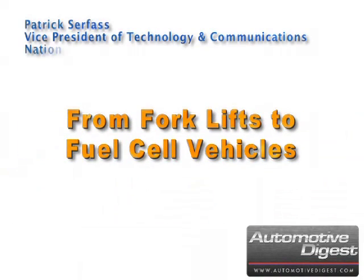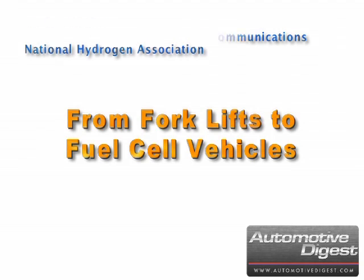Patrick Surface, Vice President of Technology and Communications for the National Hydrogen Association, says that it's very clean and efficient to make hydrogen from natural gas and water. Hydrogen is now powering a rapidly expanding fleet of forklifts, critical backup power, and upcoming fuel cell vehicles.